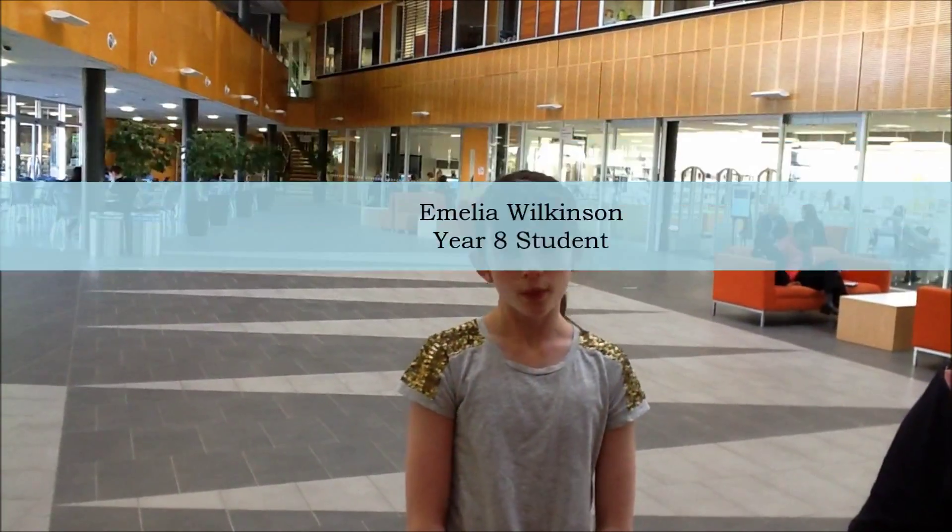I'm Amelia and today I'm going to meet Dr. Wilma Waterlander from the National Institute for Health Innovations here at Auckland University. Wilma developed a 3D virtual supermarket that she's used to find out why people buy the food they buy. It sounds like a lot of fun. Can you tell us more about it?